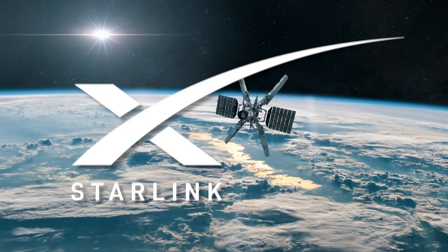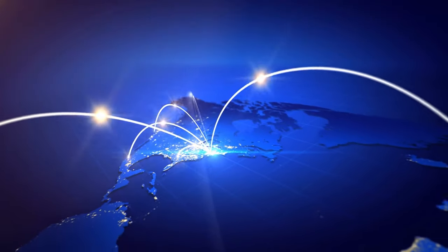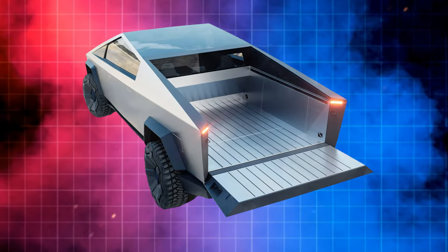We'll also discuss the Starlink satellite dish equipped on top of the truck, and what implications that could have for disrupting the internet industry, similar to how Tesla is disrupting cars. There's a lot of interesting stuff to unpack here, so let's get right into it.